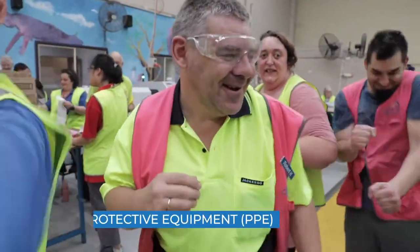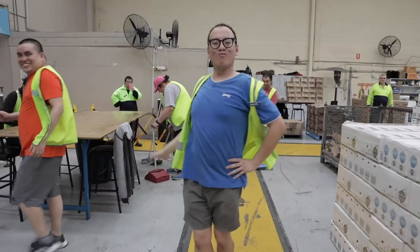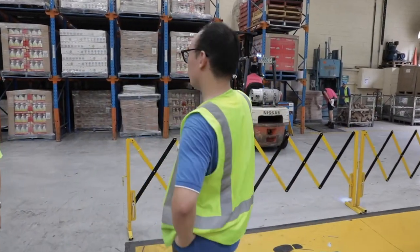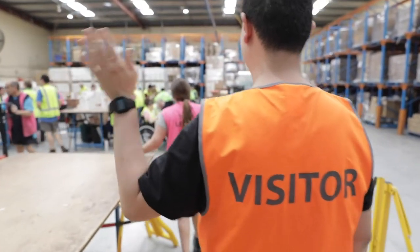Personal protective equipment, or PPE, must be worn when entering the factory. High-vis vests must be worn at all times when you're out on the factory floor. This increases visibility for others to see you, especially when working around the forklifts.